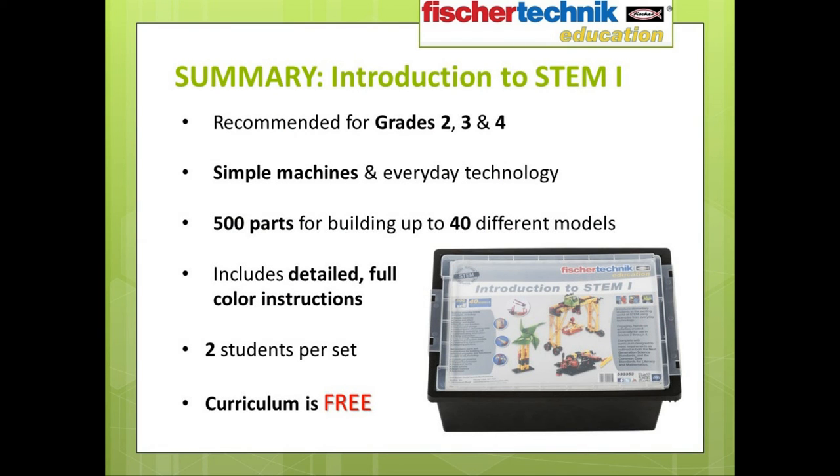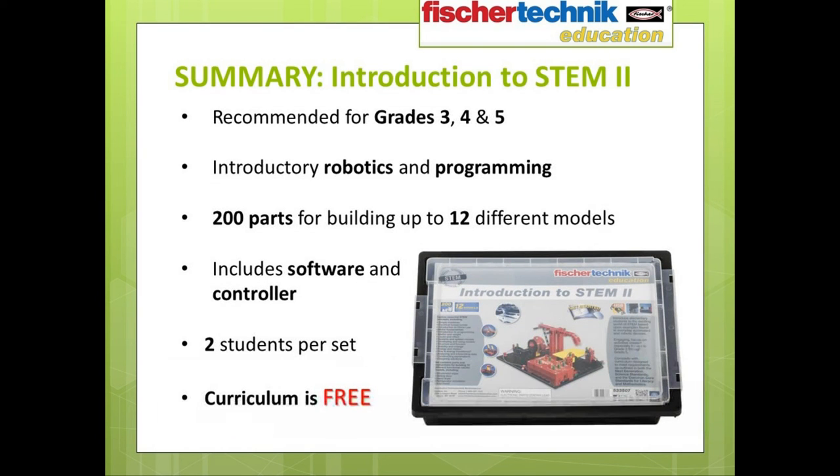With this in mind, let's look back at the Fisher Technic Education Introduction to STEM 1 set — again for grades 2, 3, and 4 — you get everything mentioned, including the curriculum, and the cost for each is only $99. And with the Fisher Technic Education Introduction to STEM 2 set, once again for introducing students in grades 3, 4, and 5 to the fundamentals of robotics and programming, you get everything discussed previously as well as that detailed 196-page curriculum — and again, that's free curriculum — and the cost per set is only $199 each.